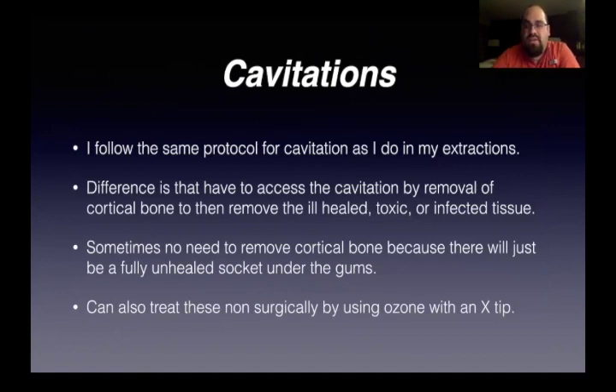Sometimes there's no need to remove the cortical bone because there would just be a fully unhealed socket under the gums. If you've seen Johan Lechner lecture, it's all about RANTES and the oiliness — basically it's just a toxic dump pit that can make you really sick. So it is good to get rid of them — they need to come out. You can also treat them non-surgically using ozone. I know a lot of people do ozone injections into a cavitation with an X-Tip and talk about having really good results for that.